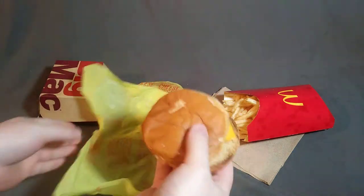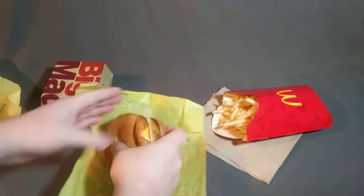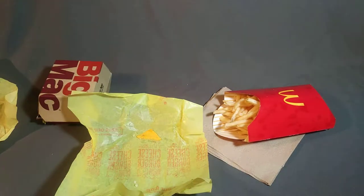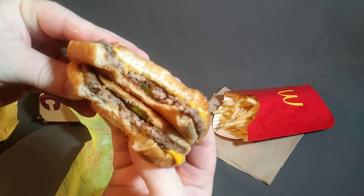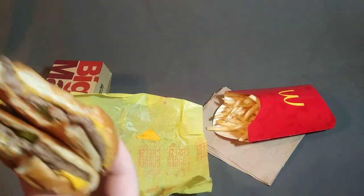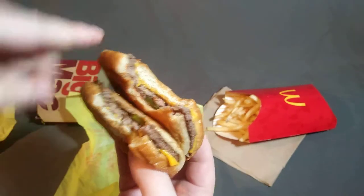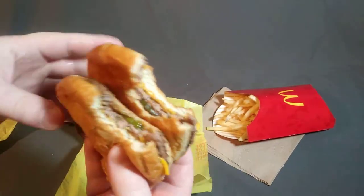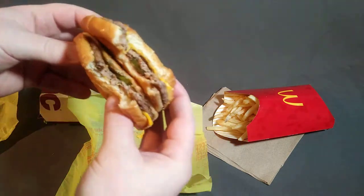You get a two-cheeseburger meal. You start with one cheeseburger, take the cheeseburgers and put them right on top of each other, and now you have a Big Mac. As you can see, it looks and tastes just as good as any other Big Mac — same size patty, same size bun, you even get more bun. And if you want, you can put some salad dressing on it or maybe some lettuce, but I think they're good just like this.